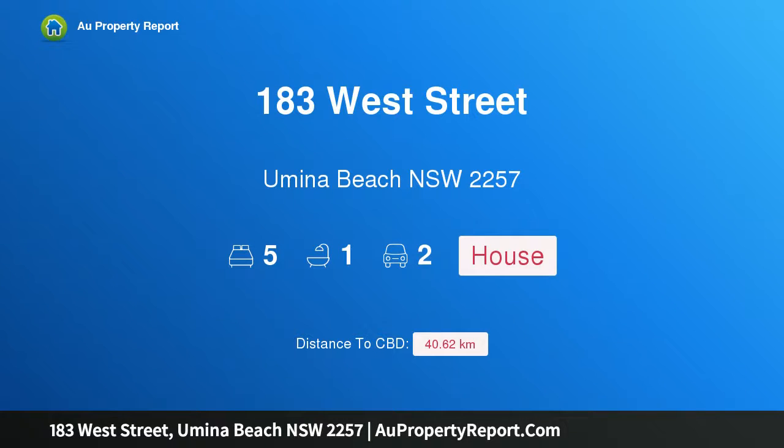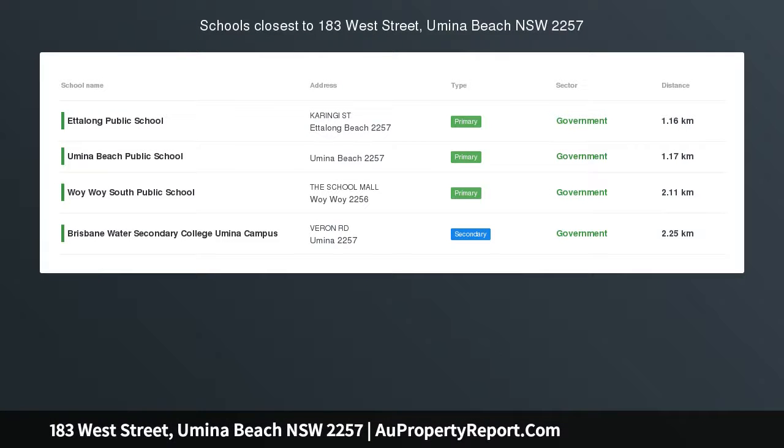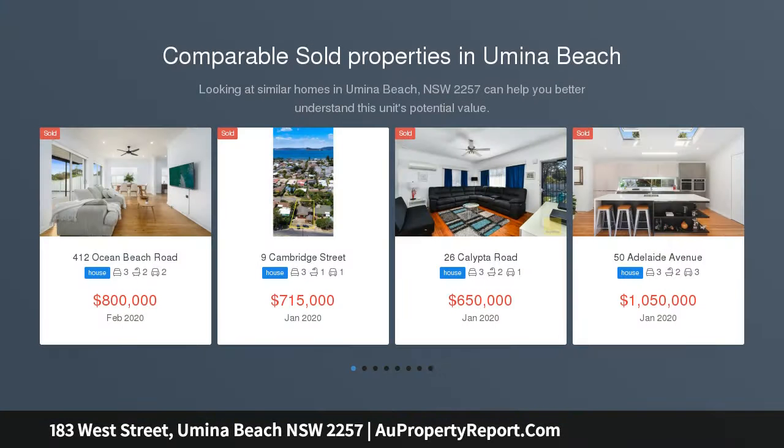Hi, I am glad to introduce property 183 West Street, Umina Beach, NSW, 2257, full of potential in the ideal location, situated in the heart of Umina Beach.